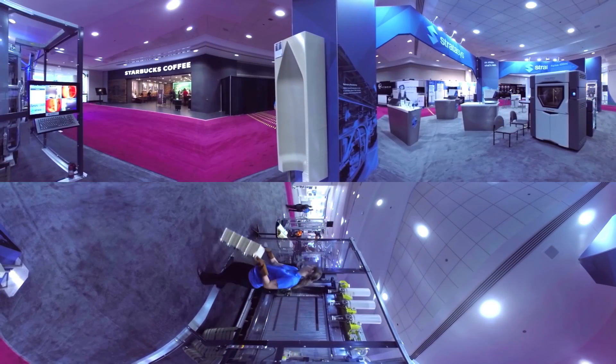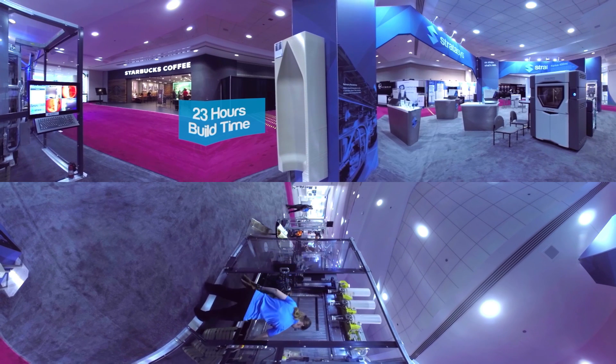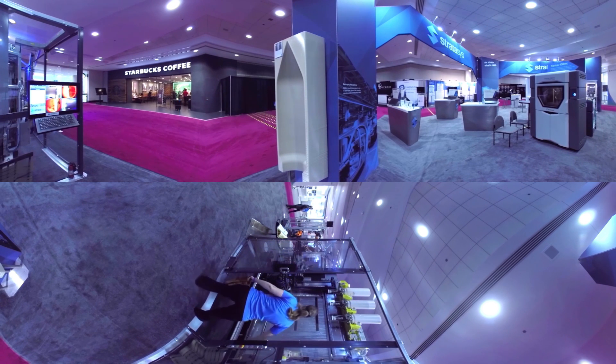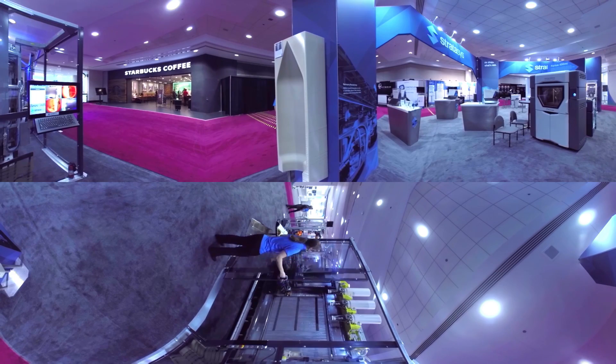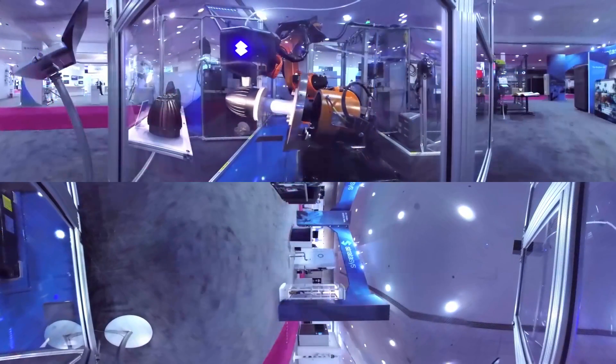The part can continue printing the length of the table. This is the aero fairing tool we saw before. The build time for this part was 23 hours, and a surface finish of RA28 was achieved with 6 hours of post-processing. This tool would take 60 days and cost about $50,000 if done traditionally.